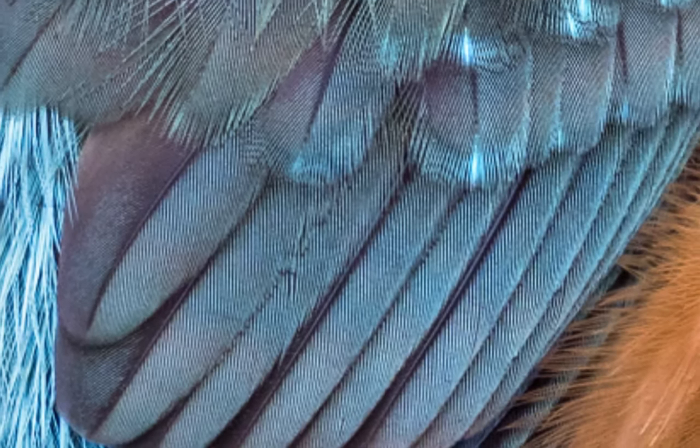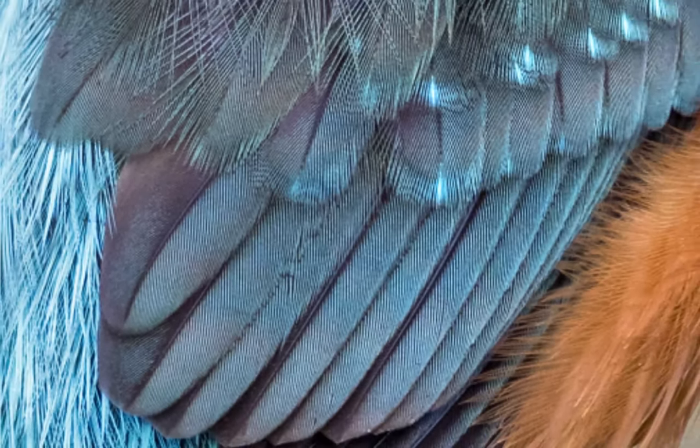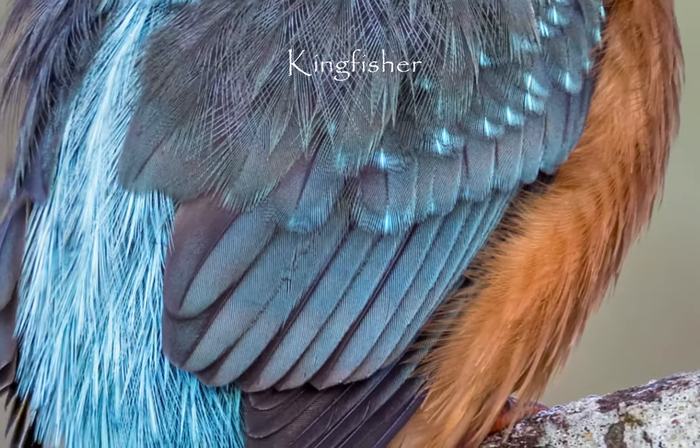Hi, my name is David Chapman and I'm here to reveal the subject of this month's mystery photo. What we're looking at here is the close-up of a folded wing of a bird. And which other bird could it possibly be with such an iridescent beautiful blue as this? Yes, it's a kingfisher.